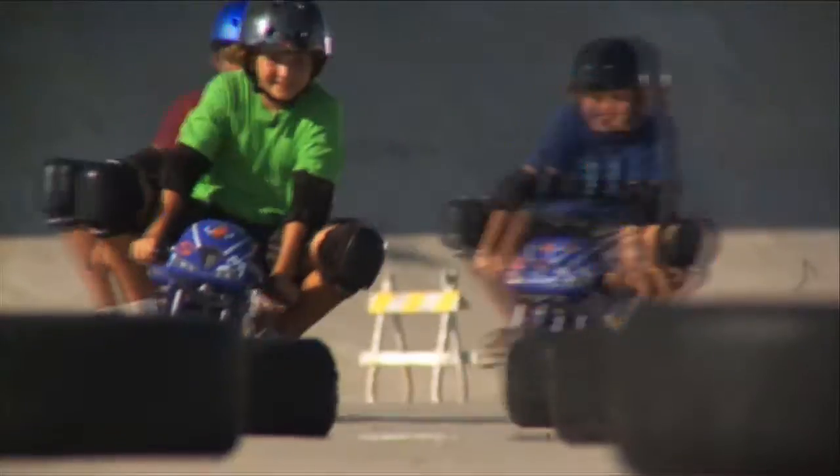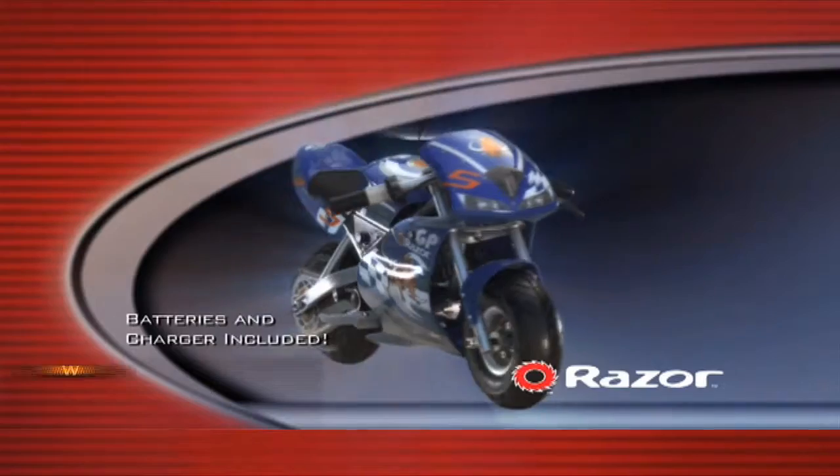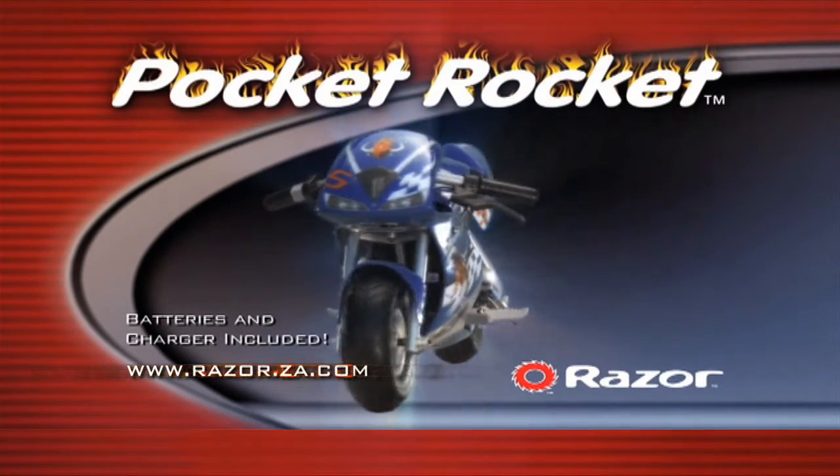Super smooth tires grip the turns, a real high-torque motor, and a race-like fairing design make the Razor Pocket Rocket a seriously cool, fun ride! The Razor Pocket Rocket — small bike, big fun. Batteries and charger included.